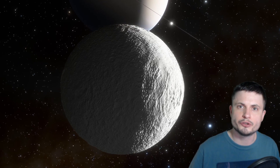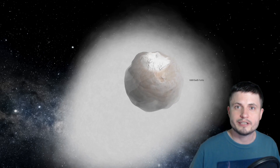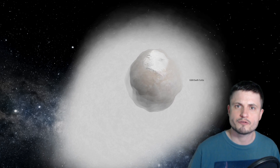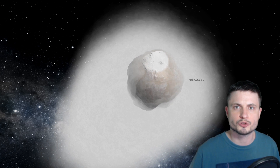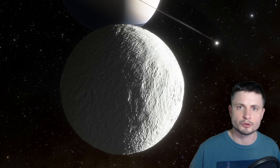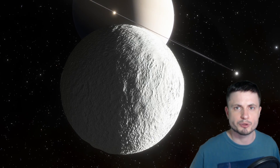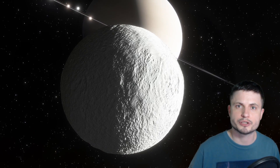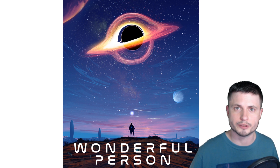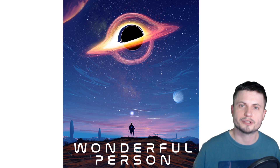But until we discover more of these unusual interstellar objects or find out something else about these particular objects, that's really it. Thank you so much for watching. Subscribe if you haven't, share this with someone who loves learning about space and science, and come back tomorrow to learn something you may not have known before. Also consider supporting this channel on Patreon — it helps a lot — or alternatively by buying the wonderful person t-shirt. I'll see you tomorrow, space out and as always, bye-bye.